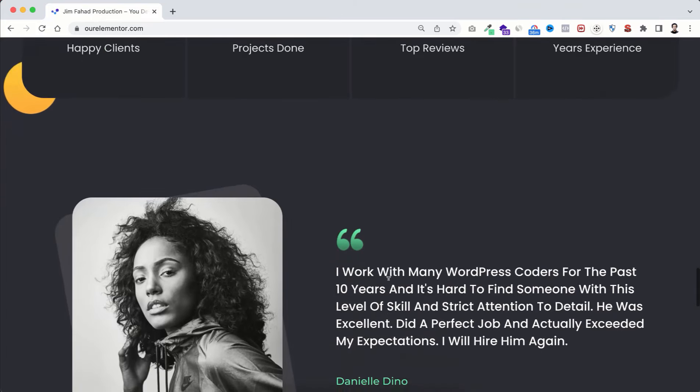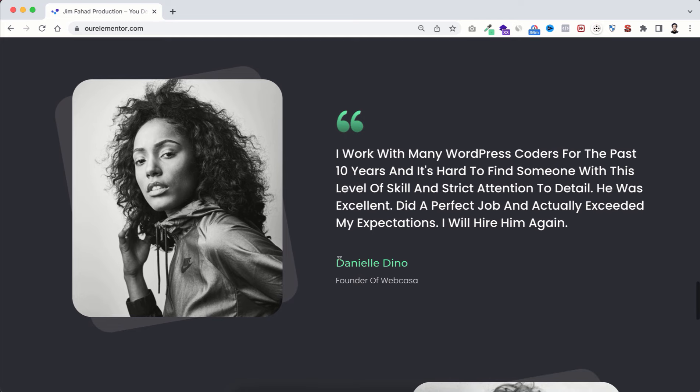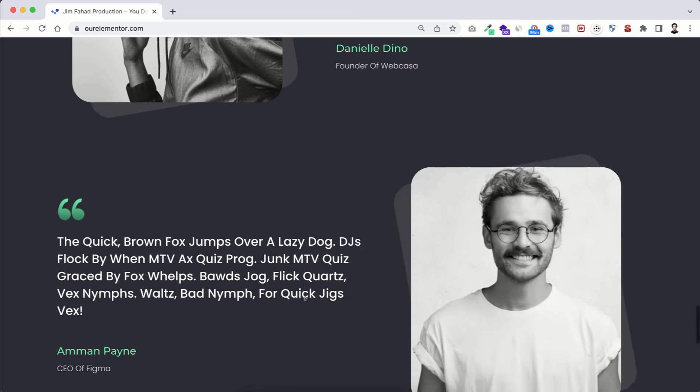Underneath is the testimonial or reviews area, which is one of the most important areas on your portfolio website. You may talk about a lot of good things about yourself, but what matters is what your clients say about you. Always try to put the best feedback from clients — write their name, title, and replace the images with your real clients' images.